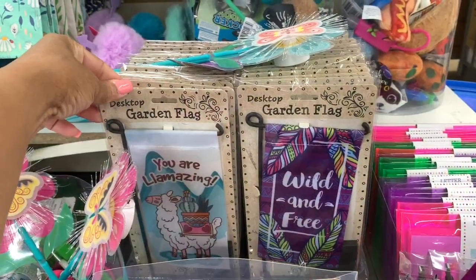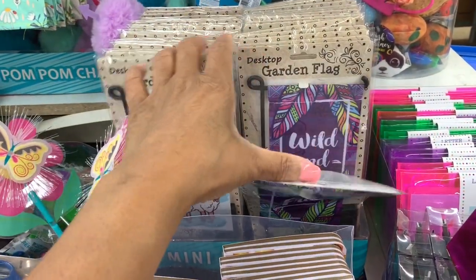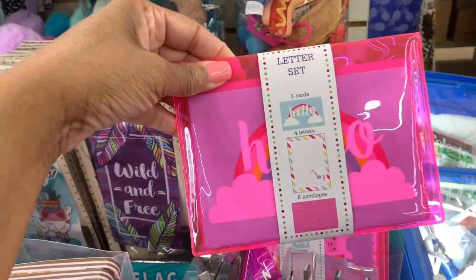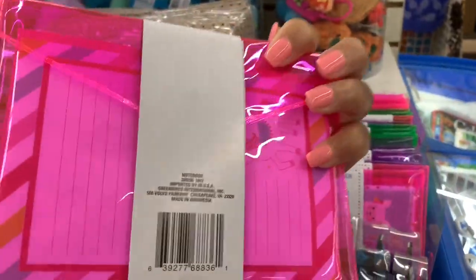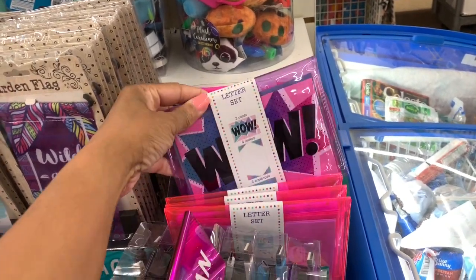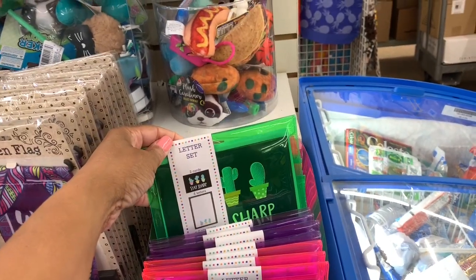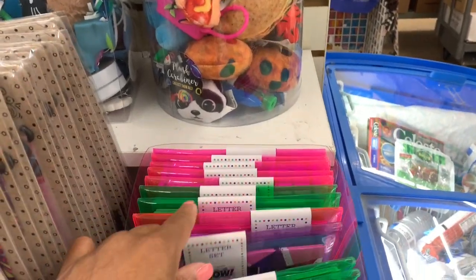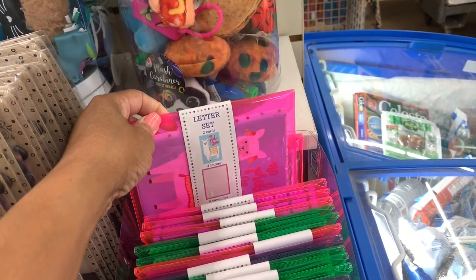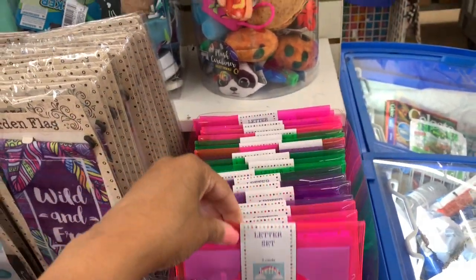I see they have some new desktop garden flags. This one says 'You Are Amazing,' and this one says 'Love and Pray.' I also see this letter set here — it has two cards and six envelopes. They come in different styles: one has a llama on it, one says 'Wow,' and one says 'Stay Sharp' with a cactus design. These are nice to send friends letters with little sayings on the front.